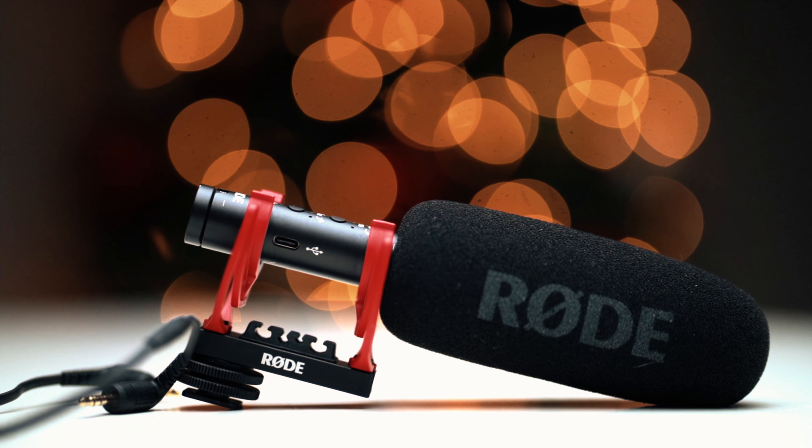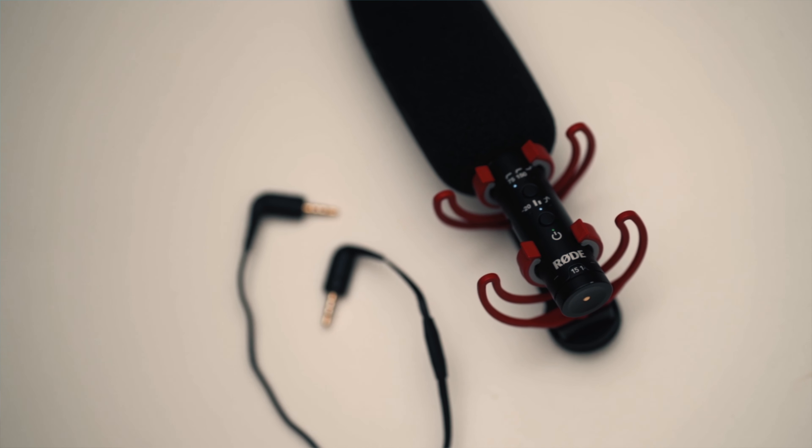For audio I was using the Rode Video Mic NTG. I made a review on it — I'll put a link in the description. It records great audio. I've been owning it for going on two years and it still performs really great. I charge this thing like once a month and it still lasts for a whole month of recording YouTube vlogs and videos.